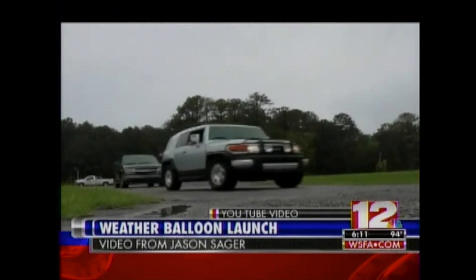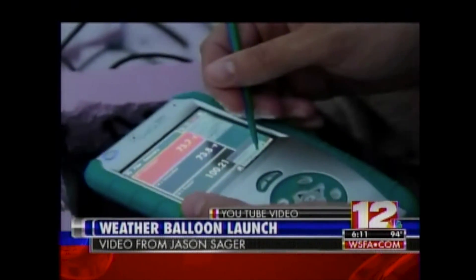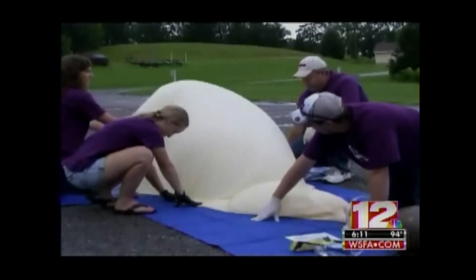These employees of Home Instead, an East Alabama home health care business, decided on a unique way to market their company — with a weather balloon. They chronicled their experiment on YouTube.